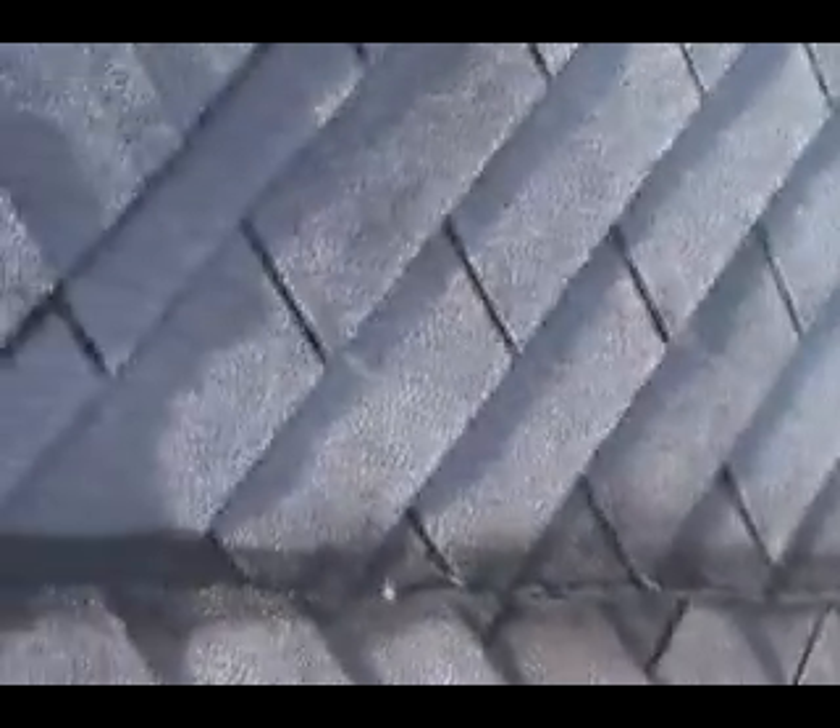Everything else looks okay. Looking at this valley coming down, fixing that over there — all this in here is not a good idea; water is pooling right here.